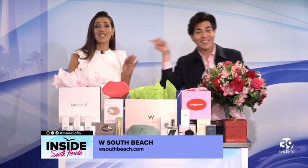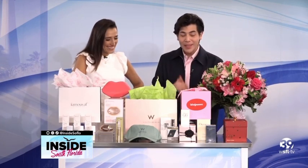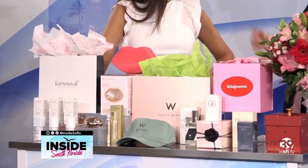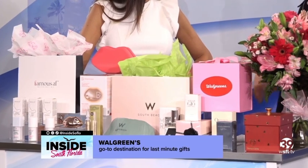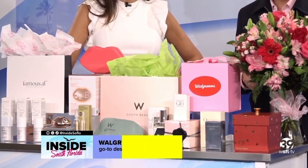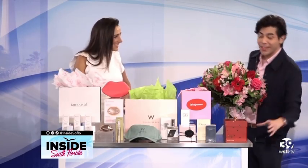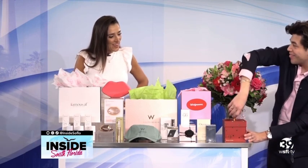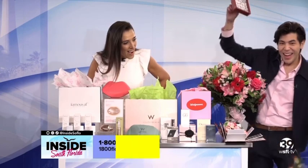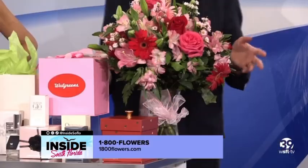For some last-minute gift options, Walgreens has you covered — they're your go-to for cards, chocolates, fragrances, and a whole bunch of great last-minute gifts. Another great last-minute option is 1-800 Flowers — they have same-day delivery. I brought a little surprise gift box for you — oh, that's so beautiful! So much fun, and again 1-800 Flowers can get that to you last-minute.